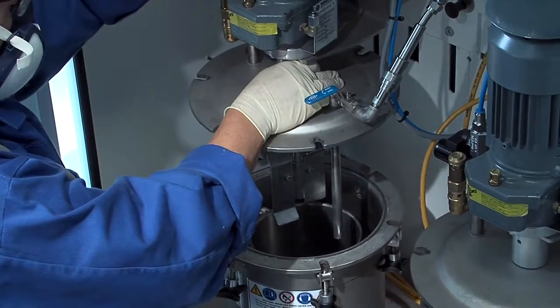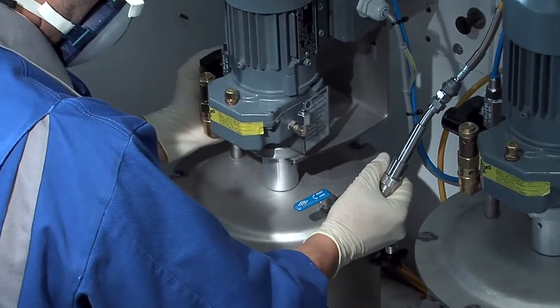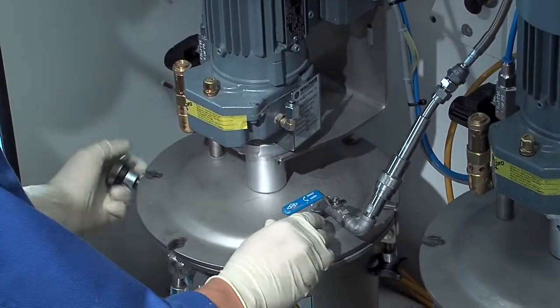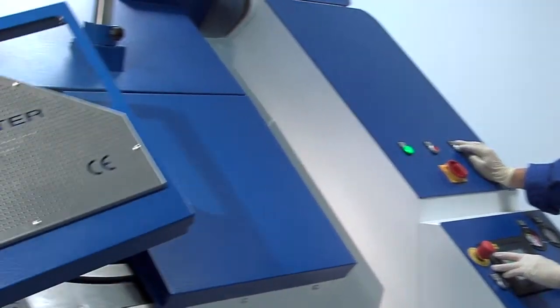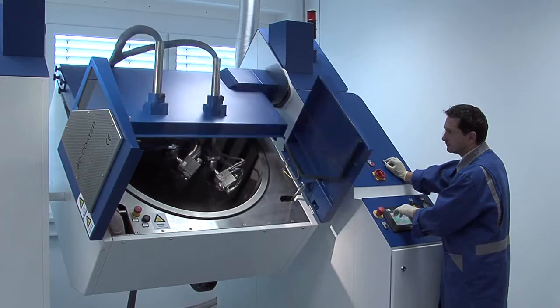The coating chamber with pressure reservoirs is connected to the SC Coater exhaust air system and assures optimum security. Intelligent monitoring functions eliminate risks to the operator without restricting his or her freedom.